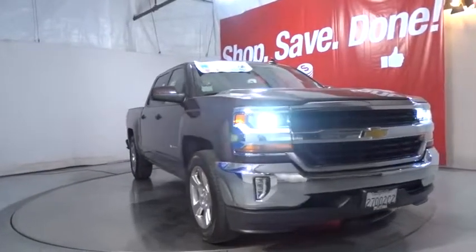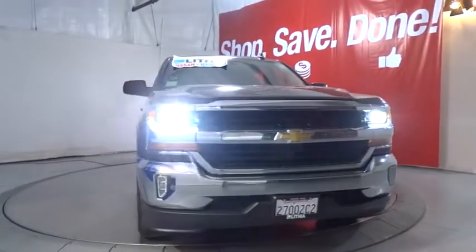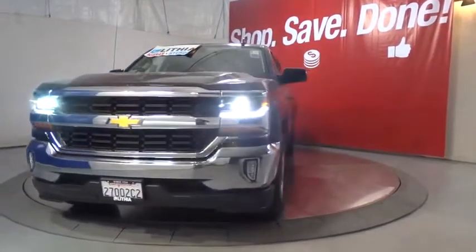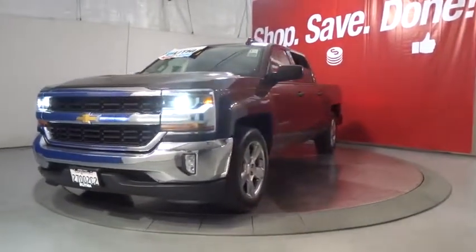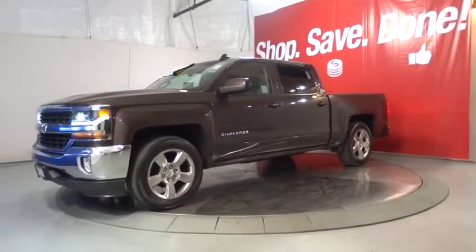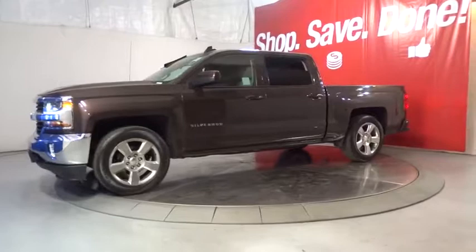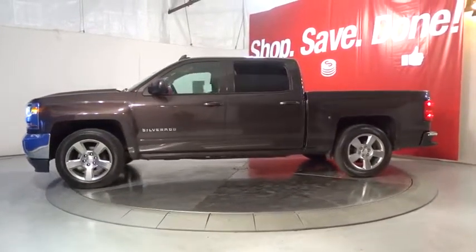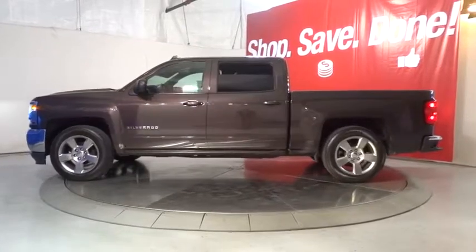The 2016 Chevrolet Silverado 1500. The Chevy Silverado 1500 is the perfect combination of functionality, reliability, and technology. The impressive interior is simply another reason that the Chevy Silverado is a top choice among truck buyers. This vehicle has less than 30,000 miles. Here are some of this vehicle's great options.